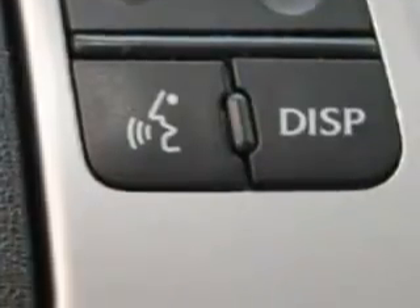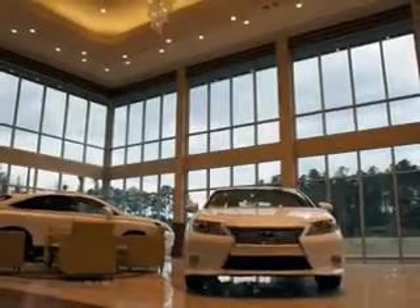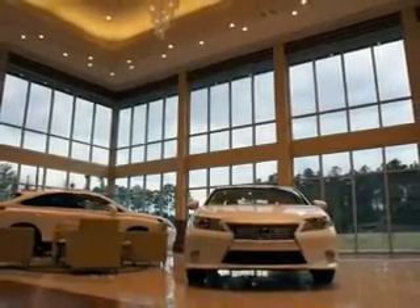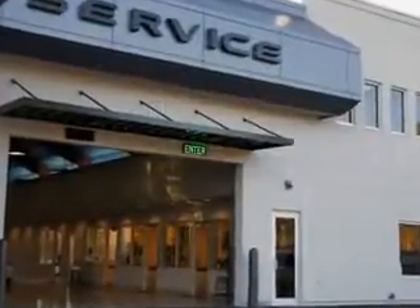Have peace of mind in this 2012 Lexus IS 250. See us at Hilton Head Lexus today. We are conveniently located in Hilton Head at 540 New River Parkway. Stop by and enjoy our beautiful facility and allow us to serve you.